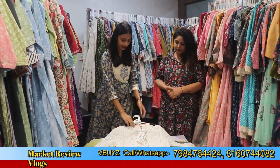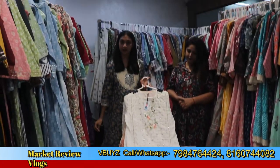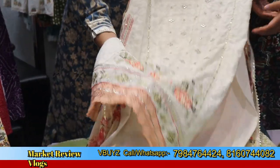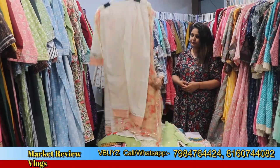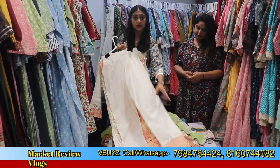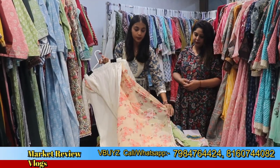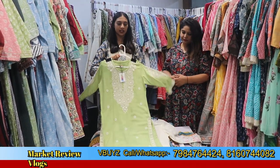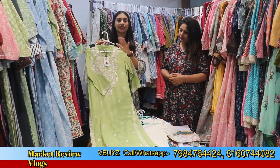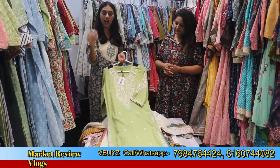The next one is a pant and straight shirt. Look at the daman here — how beautiful the entire shirt is. Look at the chiffon's beautiful floral pageant work on the dupatta. The designs you get here are unlimited. The stock is unlimited and the summer collection has launched.